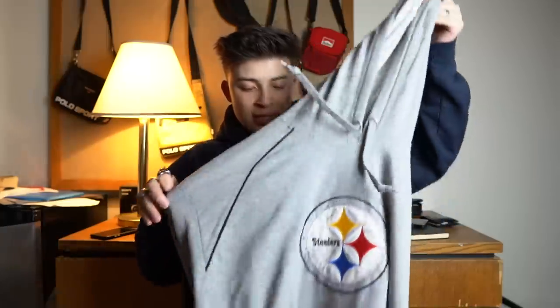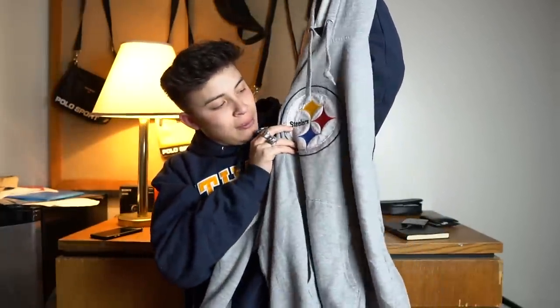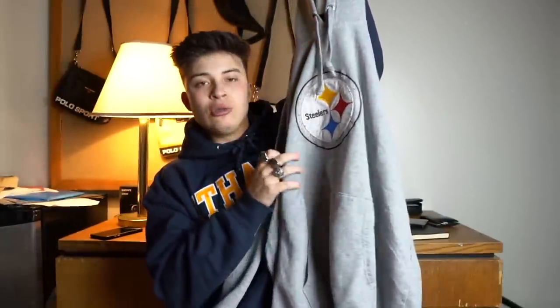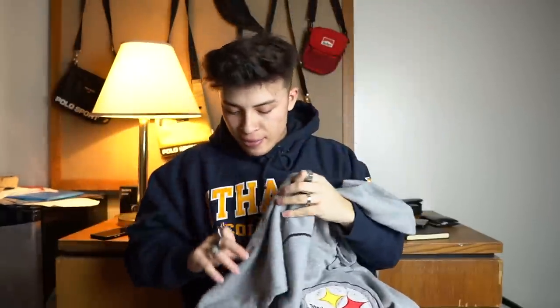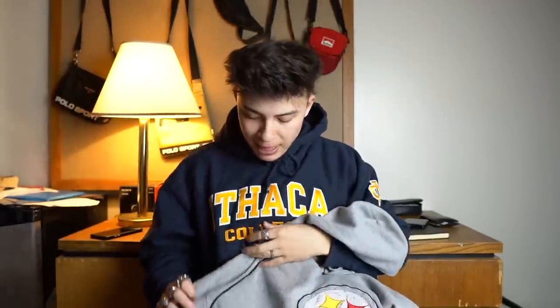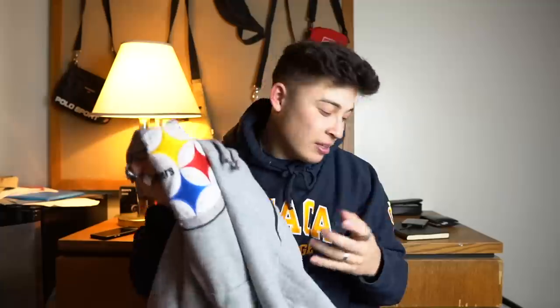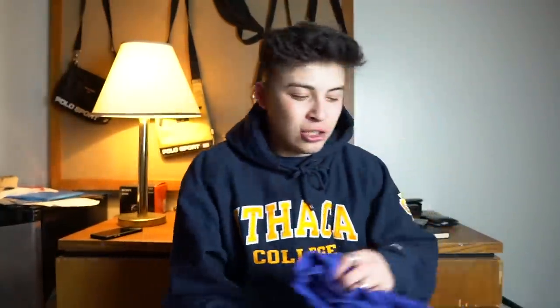Next up — this was just in the two dollar bin and it has a few stains, but for two dollars literally nothing. It's a Steelers sweatshirt and I really like the patch right there. I just need to get one of those trimmers and trim off the bobbling. It has two little stains and a kind of black lining inside — but for two dollars, that is literally nothing.